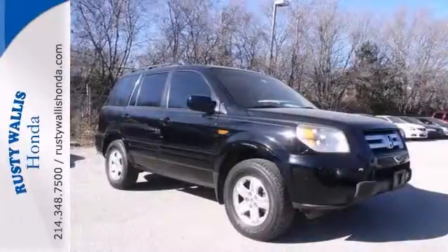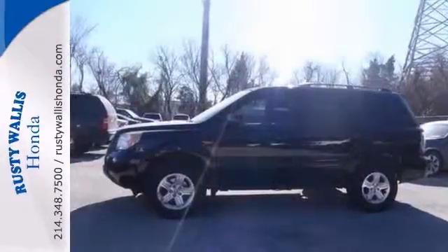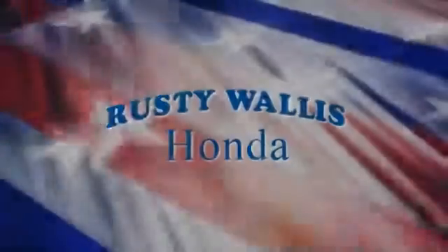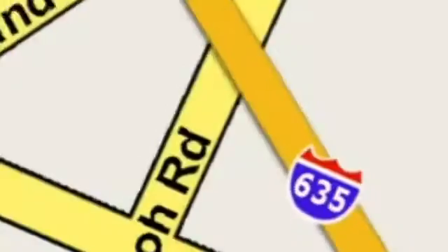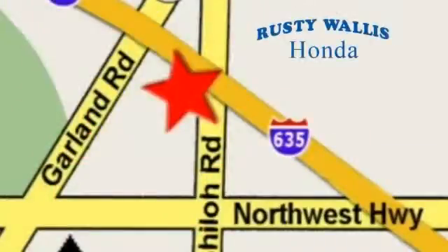Want an attractive Honda looking for a new home? Love to have you — take it for a test drive. At Rusty Wallace Honda, our primary goal is to satisfy our customers. Stop in today. We're easy to find, just off I-635 at Shiloh Road.